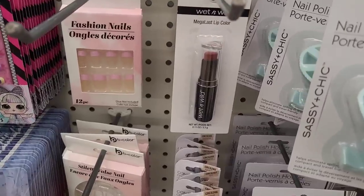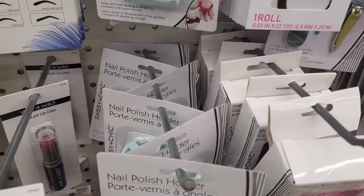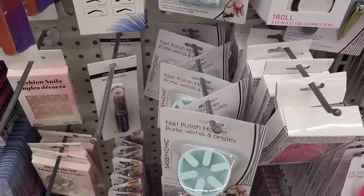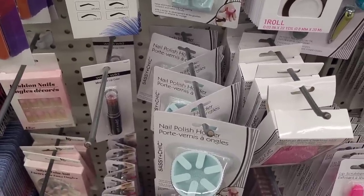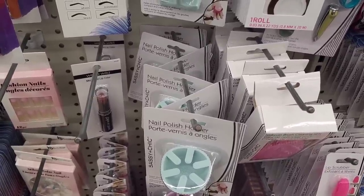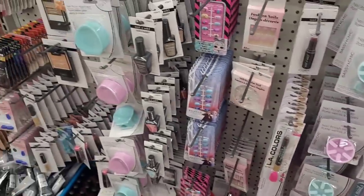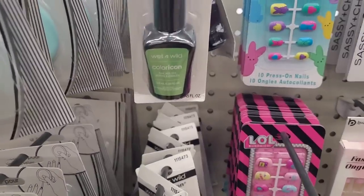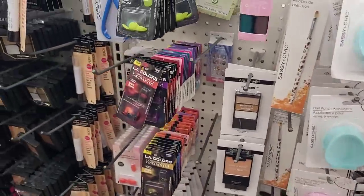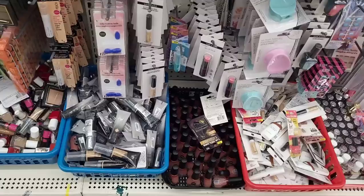Some Wet and Wild Mega Last Lip Color right here — that looks like a nice color. That's a nice fall color. I'm not really sure, let me see the color. Yeah, I'm not seeing the color on there, but that's pretty for fall. They have some Wet and Wild Color Icon nail polish. Enchanting nails, more makeup down here — Flower.